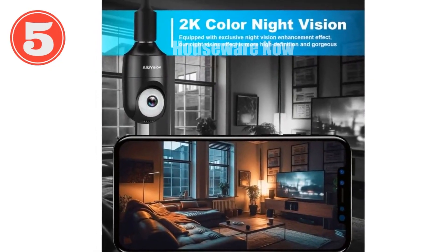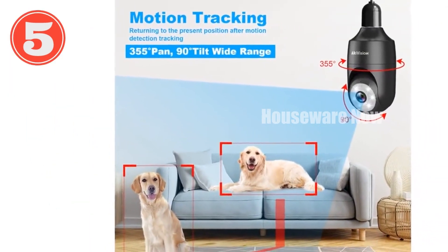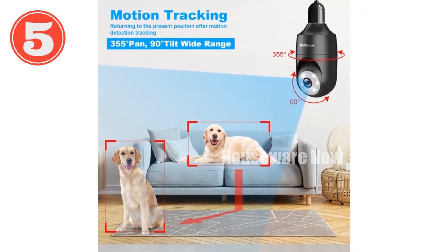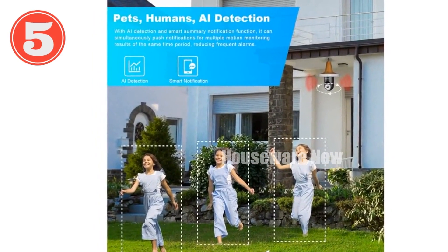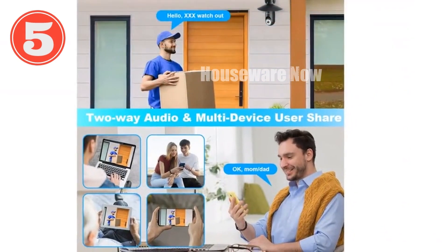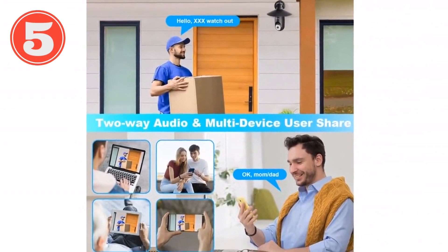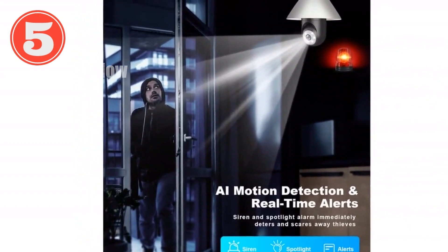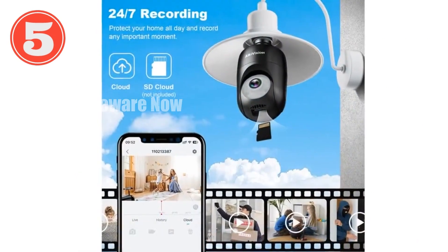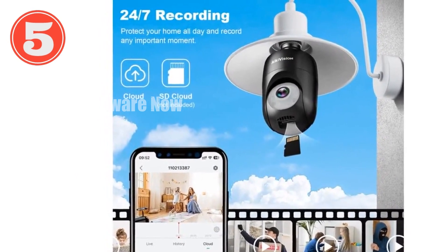Introducing the ultimate home security solution: our 2K lightbulb security camera. Experience crystal clear 2K resolution day and night thanks to MagiPix technology. The camera's wide 360-degree rotation ensures complete coverage, while AI motion detection accurately detects and tracks objects up to 30 feet. Customize your detection zones with the advanced AI, reducing false alarms and focusing on what matters. Installation is a breeze — simply screw it into a light socket like a lightbulb. Enjoy two-way audio communication and share access with family or friends. With free cloud storage and support for SD cards, you have ample storage options. Order now and experience peace of mind.